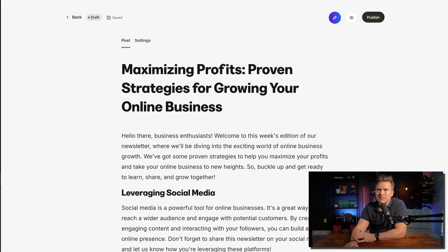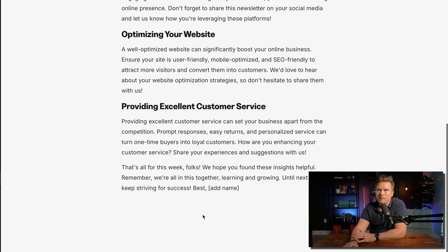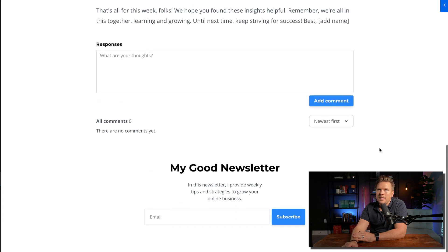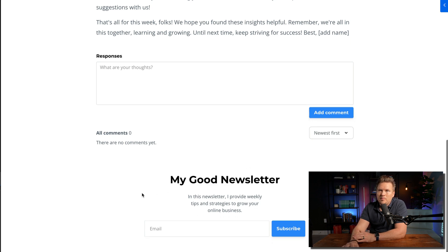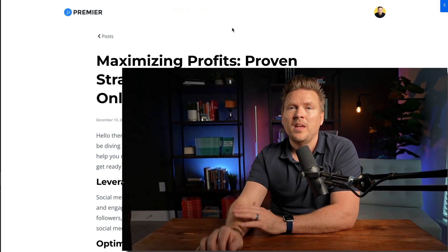They have another one called 'Maximizing Profits,' covering leveraging social media and optimizing your website. All the posts have a similar structure: a title and three key points. If you hit the eye icon to preview what it looks like on the web, this is what it looks like on the site. You can have responses down there, turn those off if you don't want them, and people can subscribe. It's like a public page, but you can control visibility. That is how you start a newsletter inside Kajabi.